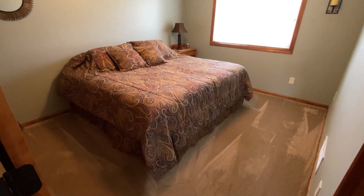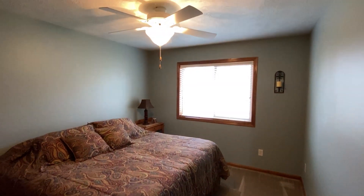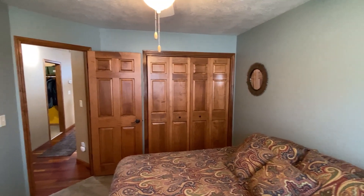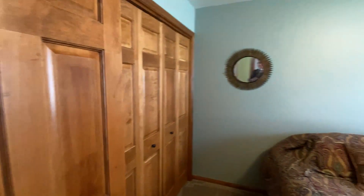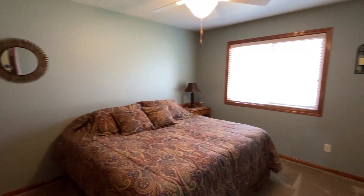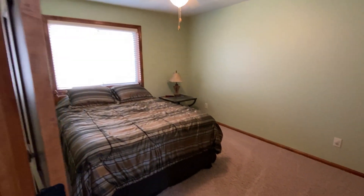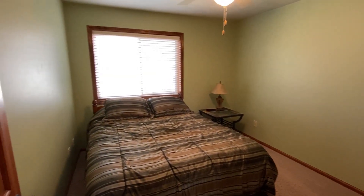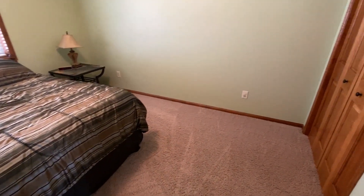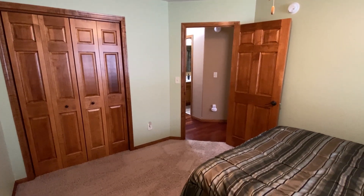A great feature of this home: there are three bedrooms on the main floor. This is the second bedroom — also has a ceiling fan, beautiful carpeting, a nice big window, and a double closet. You can see those gorgeous six-panel doors again. Fantastic bedroom space. And here is the third bedroom — split bedrooms, so the master bedroom is in a different location than the other two. This bedroom also has a ceiling fan, beautiful carpeting, and a good-size double closet. Three really good-size bedrooms all on the main floor, and the fourth bedroom is downstairs.